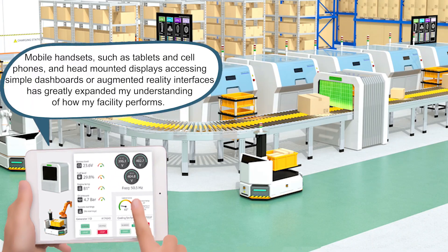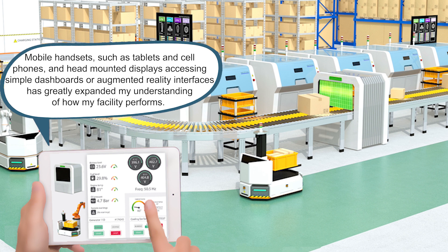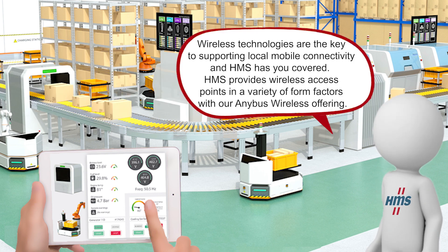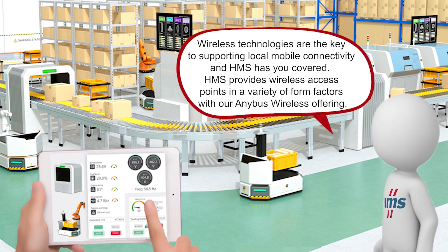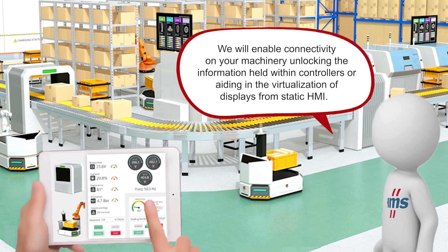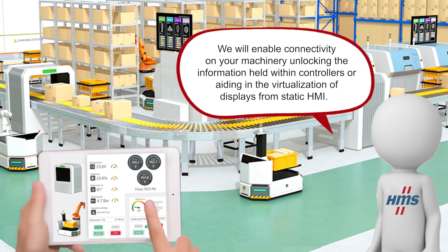My interactive experience with the equipment at my facility has moved beyond static HMI. Mobile handsets such as tablets and cell phones and head-mounted displays accessing simple dashboards or augmented reality interfaces has greatly expanded my understanding of how my facility performs. The biggest challenge I have is connectivity to all the equipment. How can HMS help me make use of these mobile platforms for visualization? Wireless technologies are the key to supporting local mobile connectivity and HMS has you covered. HMS provides wireless access points in a variety of form factors with our Anybus wireless offering, enabling connectivity on your machinery and unlocking the information held within controllers or aiding in the virtualization of displays from static HMI.